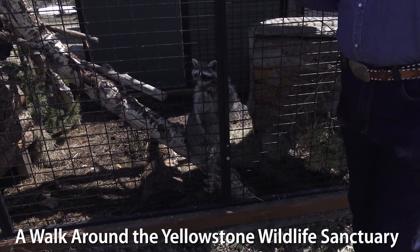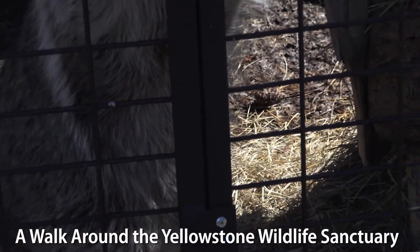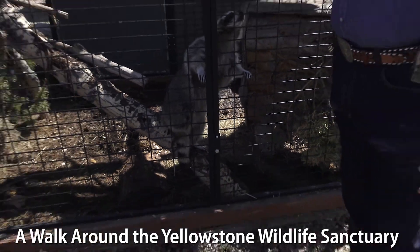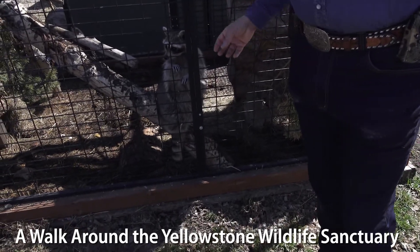This keeps them interested — it's something we call enrichment. It keeps them interested and gives them something to keep not just their body but their mind active. You can see we've given her lots of places to climb, and she climbs around amazingly well for an animal with only three legs.